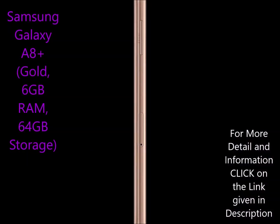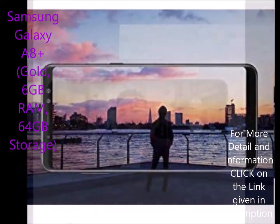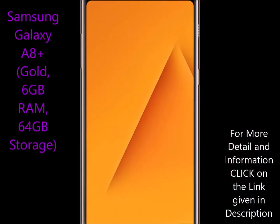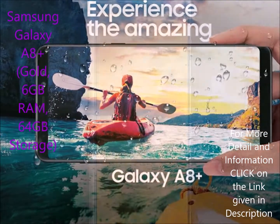Samsung Galaxy A8 Plus has display: 15.24 cm, 6-inch, 4K Super AMOLED capacitive touchscreen display with 1080 x 2220 pixels and 16M color support.